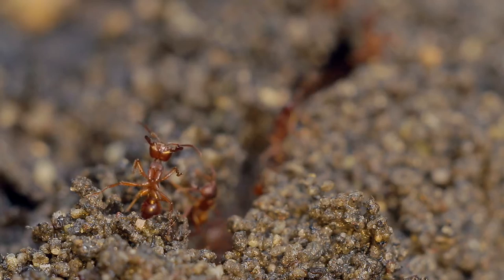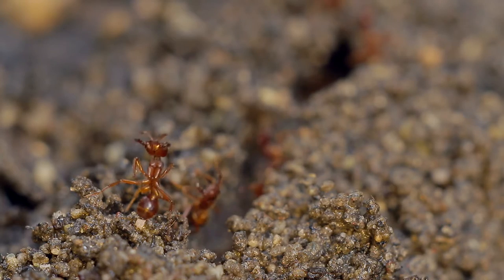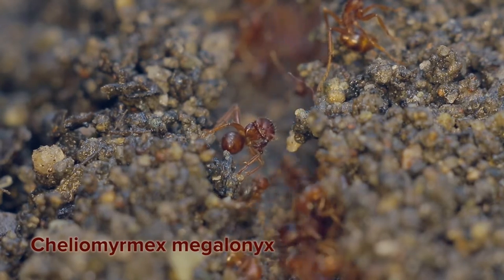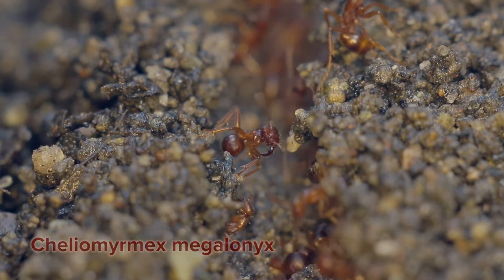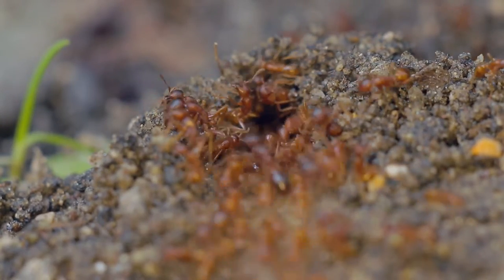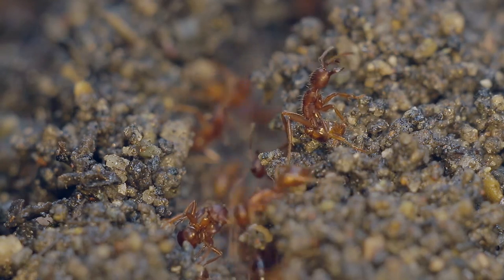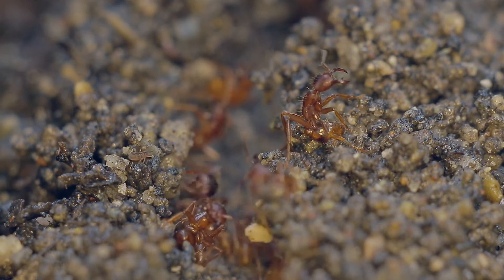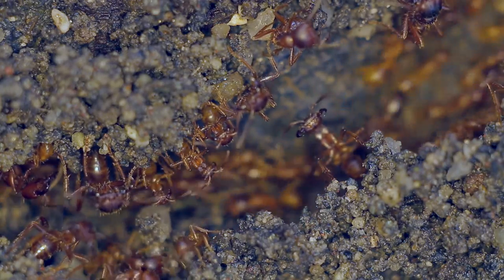The name of this ant is Chylomermex megalonyx. I may have the pronunciation wrong, but there's not a lot known about this species. There are only five specimens documented in Antweb, and four of those specimens date back to the 1920s. I also found a Japanese website with excellent photos of this same species, and the author says that these are very hard to find and they live most of their time underground. This matches my observations as I only see these ants in my garden maybe two or three times per year.